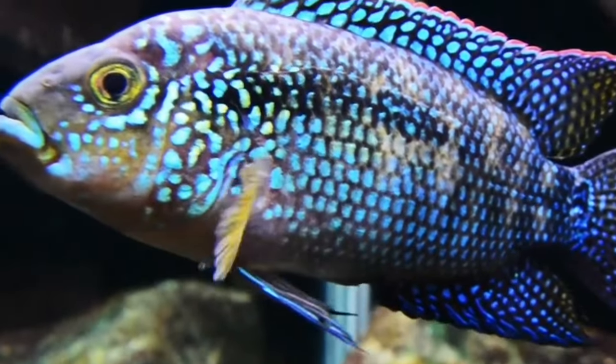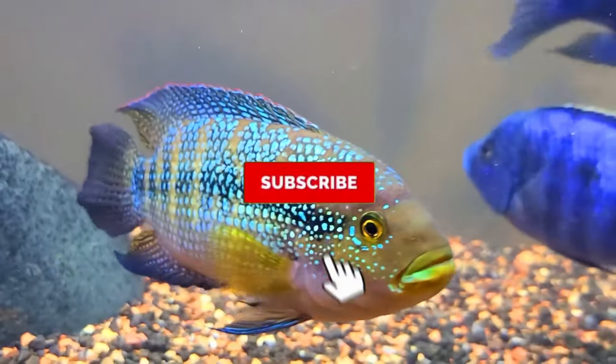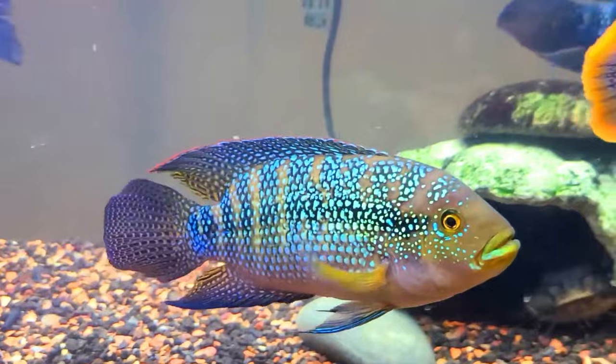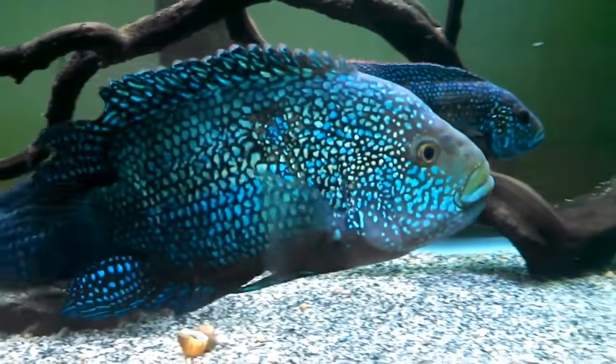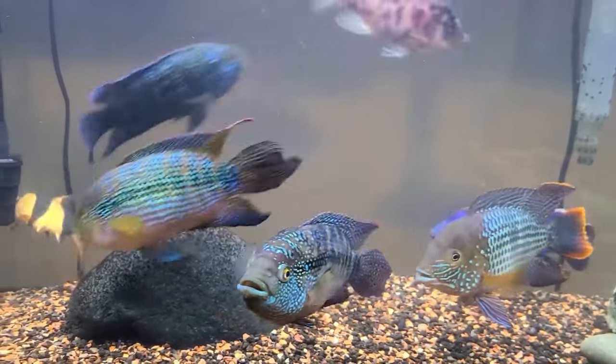Number 33: Jack Dempsey Fish. Named after the famous boxer, the Jack Dempsey Cichlid will throw hands — or fins, if you want to be specific. These aggressive fish need others around who can handle their own. They get up to 15 inches, so make sure you have space. They need a whopping 80 gallons to swim around in.